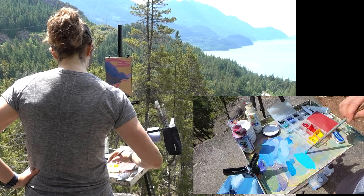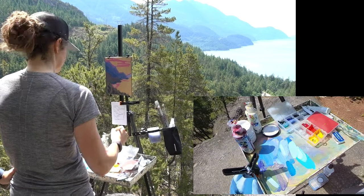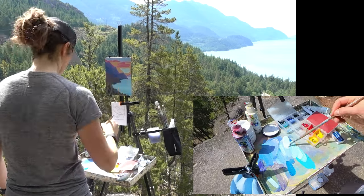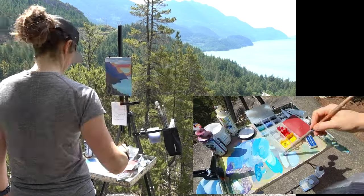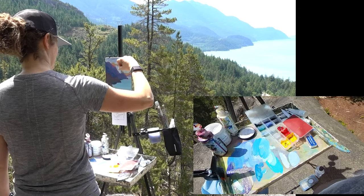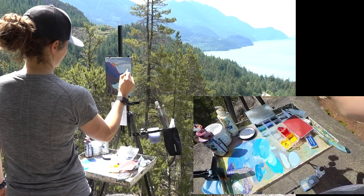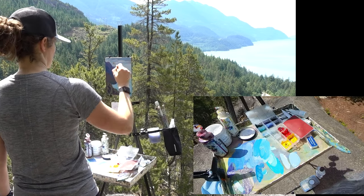What's nice about lightening up the colors and going back in is you start getting more detail just by having multiple colors — the paint looks great when it's layered on top of other colors. Going back in to do the sky, and what's nice about doing the sky now is I am carving out that rear mountain.